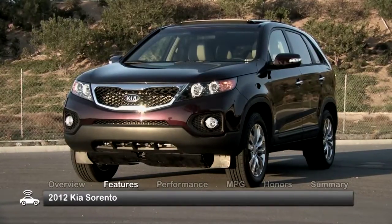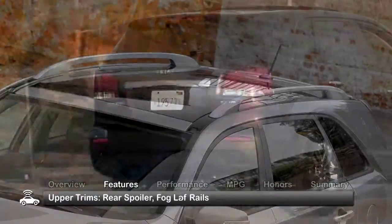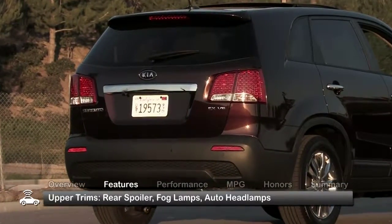The 2012 Kia Sorento comes standard with power mirrors, privacy glass, and roof rails. Upper trims add features such as a rear spoiler,